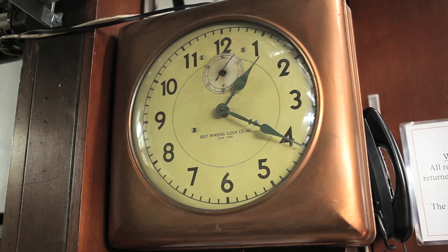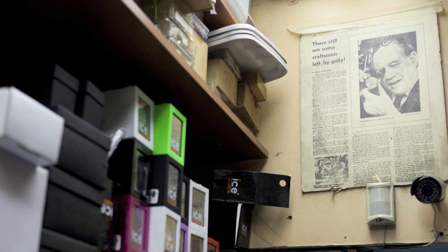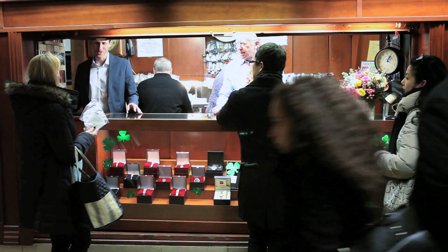The business was founded by my grandfather Max Cavell as a repair shop. My grandfather was really a master craftsman, a master watchmaker.